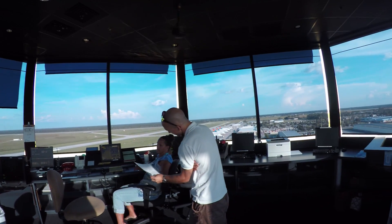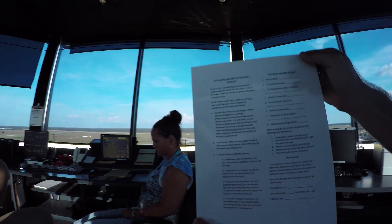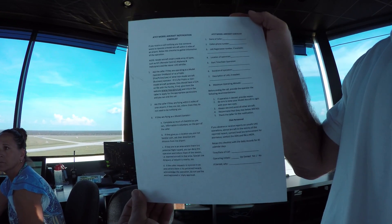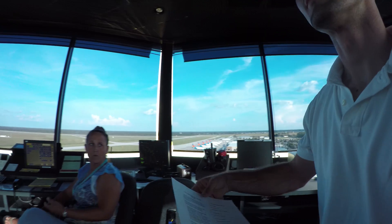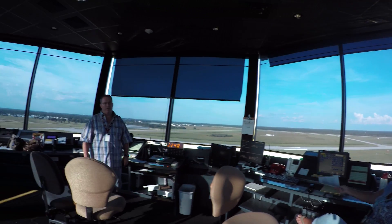We fill out that form — if you look on the right side, those are the questions we're going to have. It's really basic, and we don't deny the service unless there's going to be a particular hazard to airplanes. We're going to ask: who's calling, what's your registration number for your drone, when are you going to fly it, how high, and how long are you going to fly — just so if we have an airplane in the area, we can say there is drone activity three miles north at 500 feet.